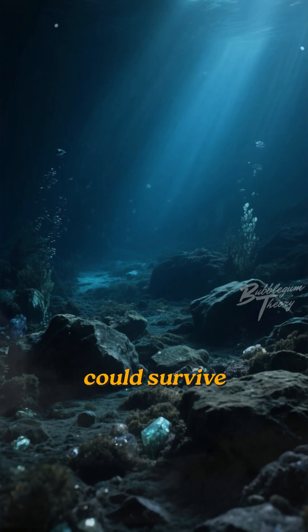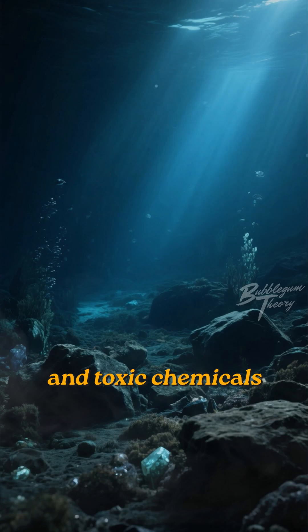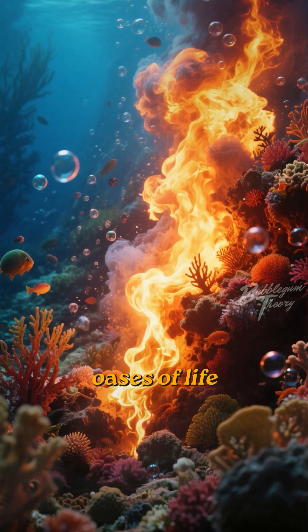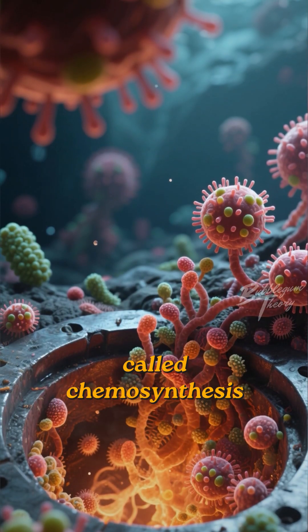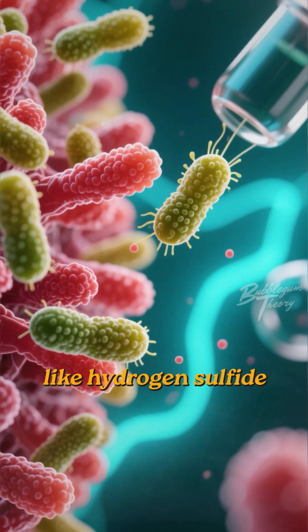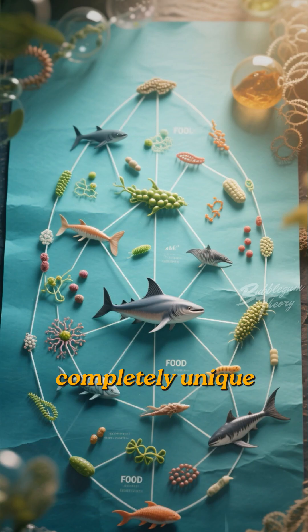You might think nothing could survive in such a harsh environment — extreme pressure, total darkness, and toxic chemicals. But you'd be wrong. These heat plumes are oases of life. Instead of relying on sunlight for photosynthesis, the creatures here use a process called chemosynthesis. Specialized bacteria convert the chemicals from the vents, like hydrogen sulfide, into energy. This forms the base of a completely unique food web.